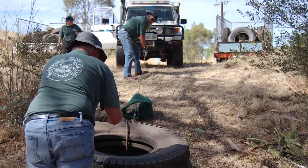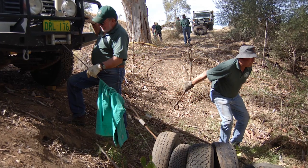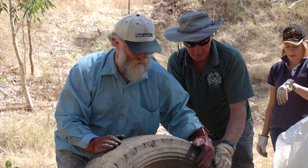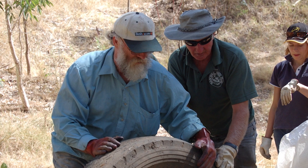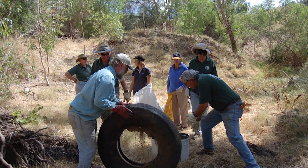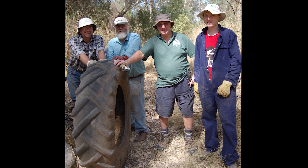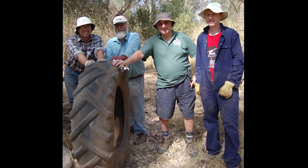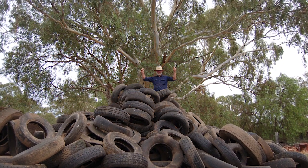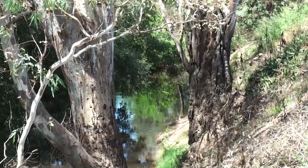On Clean Up Australia Day we got the Barossa four-wheel drive club involved in removing a whole heap of tyres that had ended up in the Gawla River — they were an absolute eyesore. They were there for a whole day and we got out hundreds of tyres, which the council were kind enough to take away. It just made a huge visual impact on the river so people could see the potential to make it a nicer place.